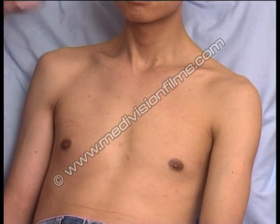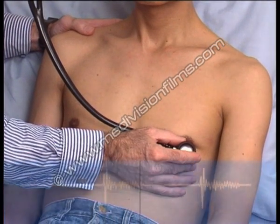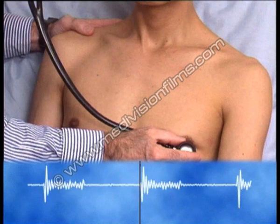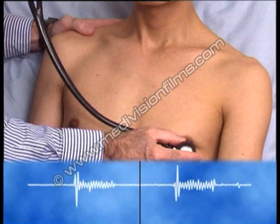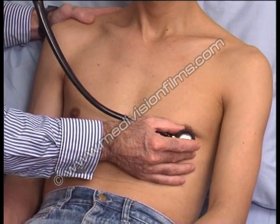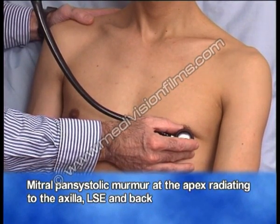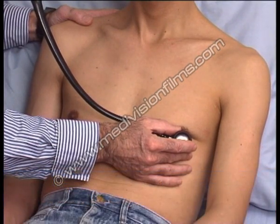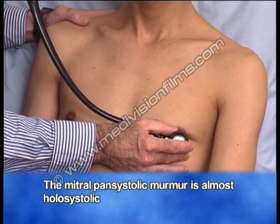Now on auscultation at the apex, there's an easily heard mitral pansystolic murmur, which is nearly holosystolic — i.e., it nearly goes right through systole. But there is a small gap between the first heart sound and the onset of the murmur.